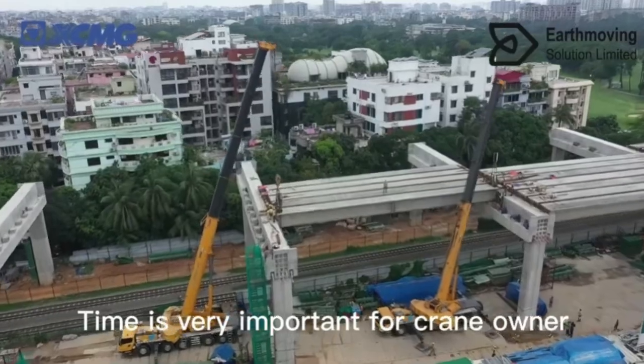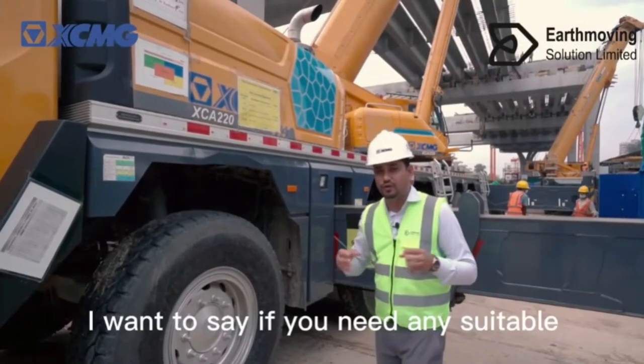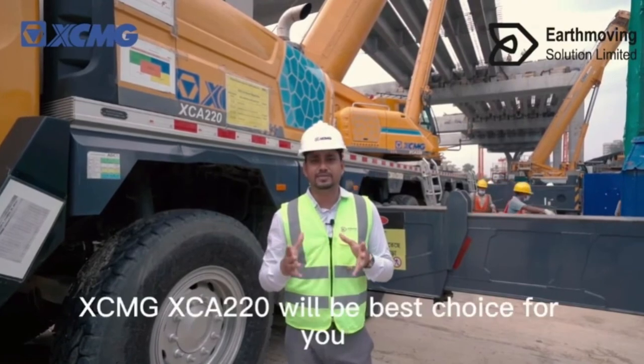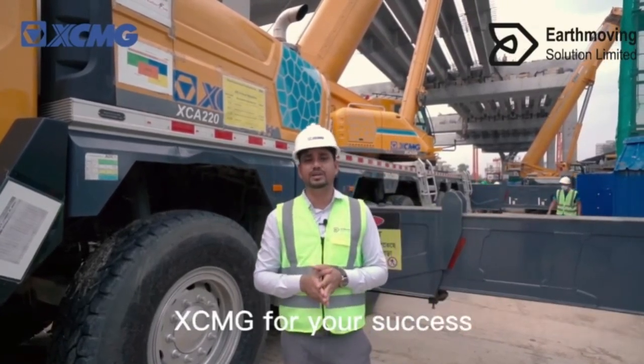Time is very important for any crane owner. If you need a suitable, powerful, and flexible equipment for your project, then the XCMG XEA220 will be the best choice for you. XCMG — for your success.